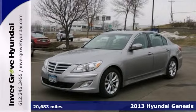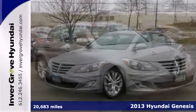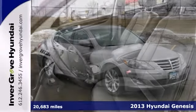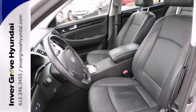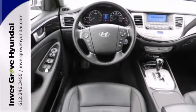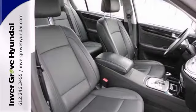This is your chance to be the second owner of this good-looking 2013 Hyundai Genesis, kept in great condition by its original owner. You out on the road in this wonderful vehicle would look so much better than it's sitting here all sad and lonely on our lot.